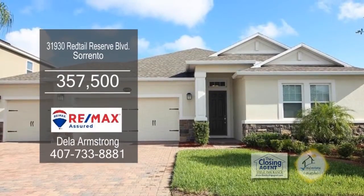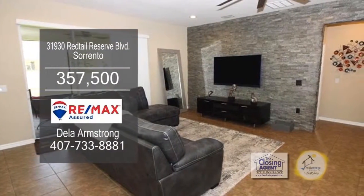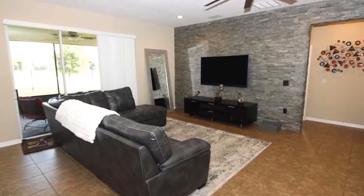This gorgeous home offers four bedrooms and three baths. The huge great room boasts a stunning custom-built Italian stone accent wall.